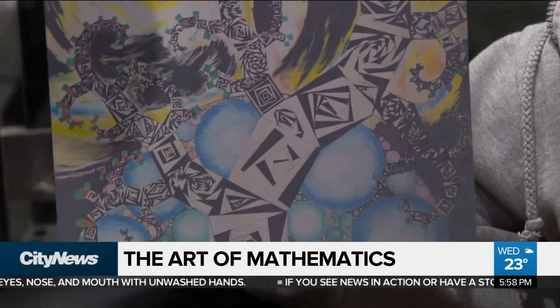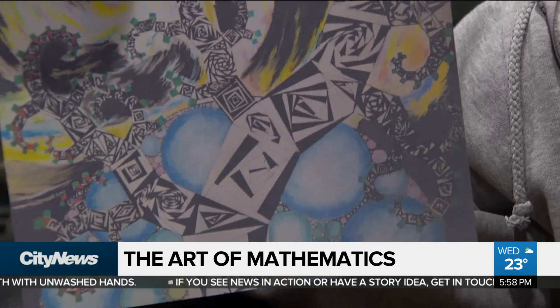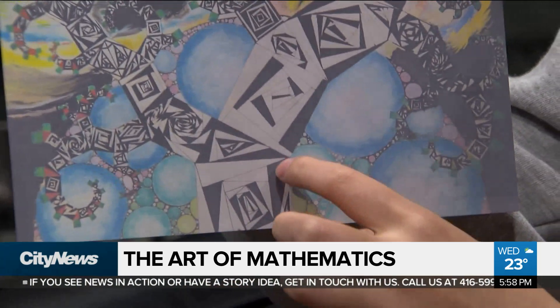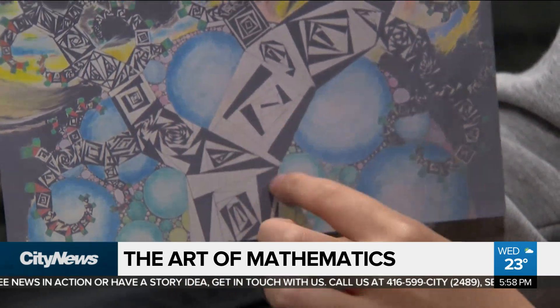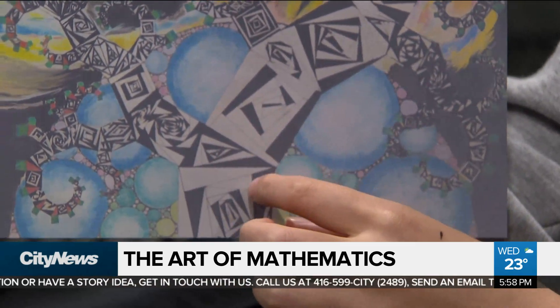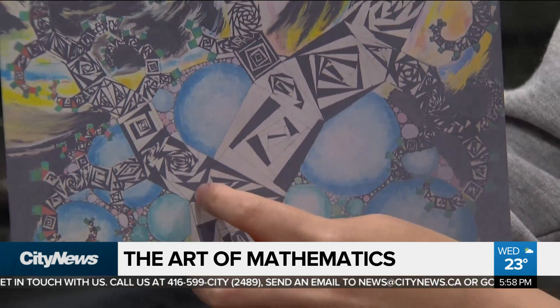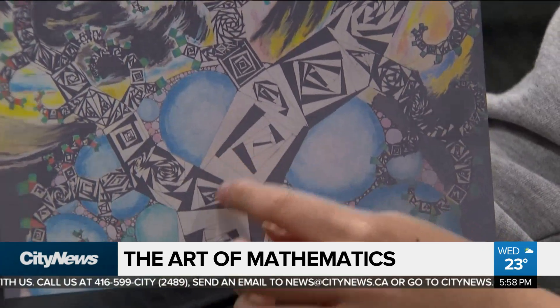What does that mean? So the Pythagorean theorem is pretty much A squared plus B squared equals C squared. If you look closer, this is a square, and there's a triangle over here — a right angle triangle. And then you have these two squares, which pretty much symbolizes A squared plus B squared equals C squared.